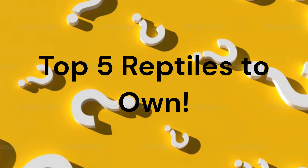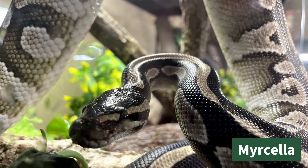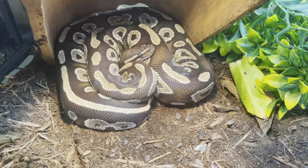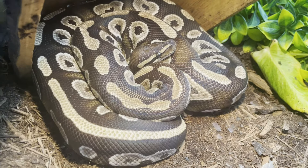So, let's jump right in. Number five on the list of top five reptiles to own is the ball python, also known as the royal python. They were named ball pythons due to their habit of curling into a tight ball with their heads in the middle when they feel threatened. This allows them some protection while also being prepared to defend themselves.